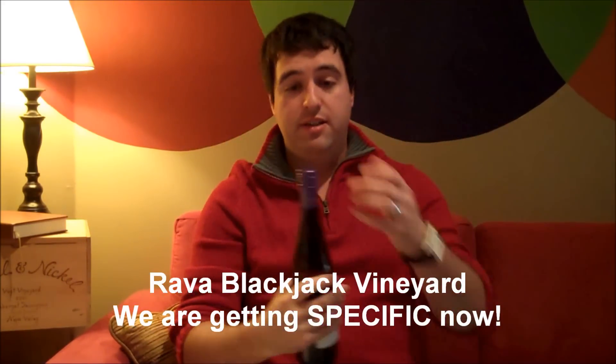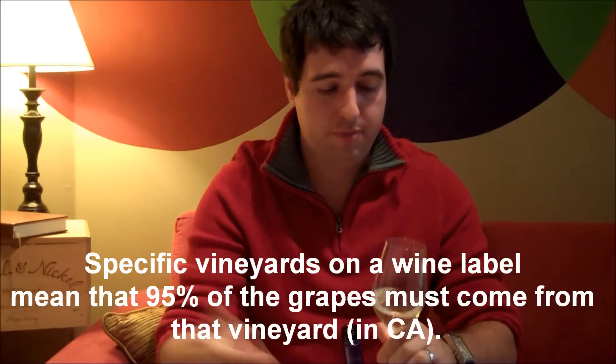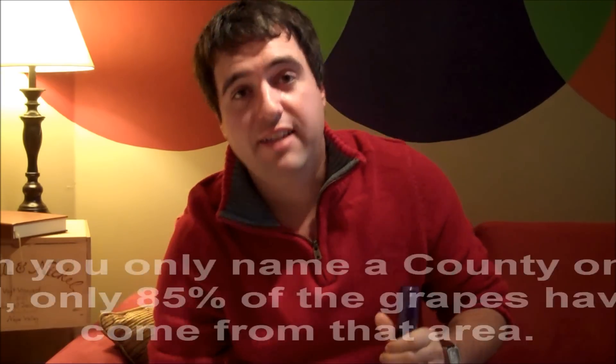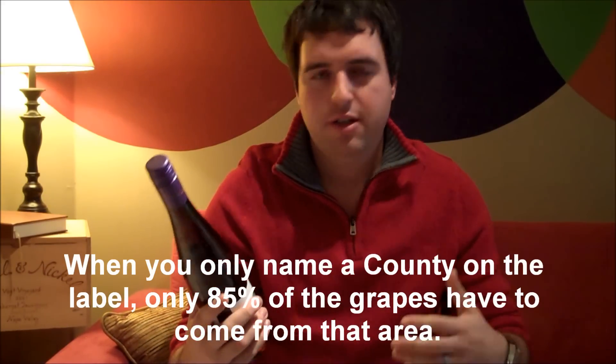We're dealing with specific vineyards here, which relates to California wine label law. When you name a specific vineyard on your wine label, 95% of the grapes have to come from that vineyard. If they were just naming Monterey as the region, only 85% of the grapes would have to come from there. Since Gruner Veltliner is an obscure grape, there aren't too many people outside of this vineyard in Monterey really growing it.